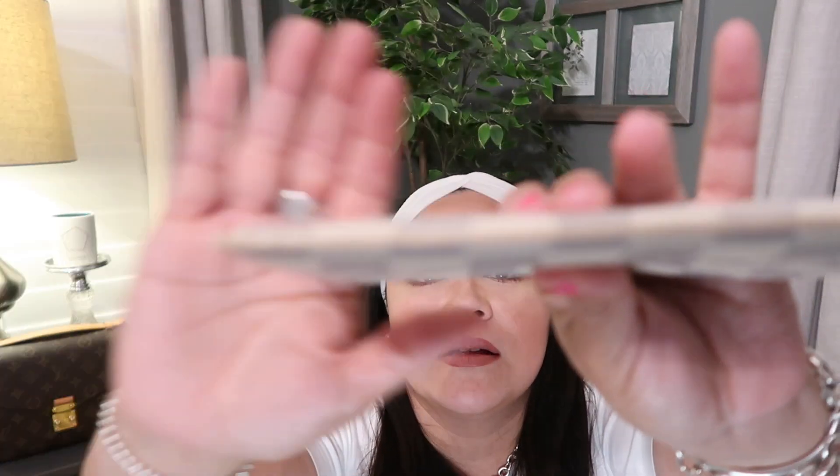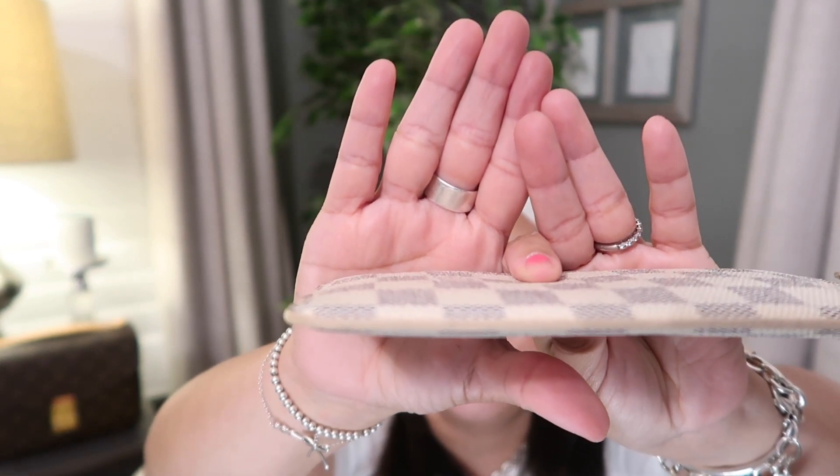I don't remember exactly how much I paid — I think around $400 — but as soon as I saw it I grabbed it, and it is well worth the money. I am so glad I have this piece. You can see the glazing there. It just has the button closure, and inside is a nice soft suede material. It's made in France, so that's a win!